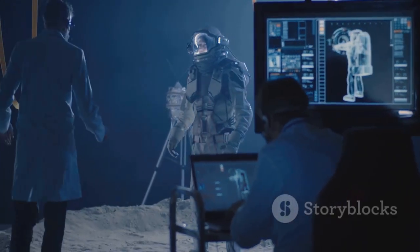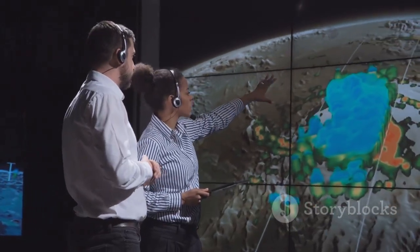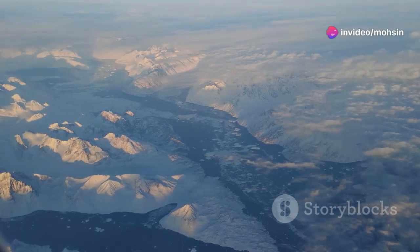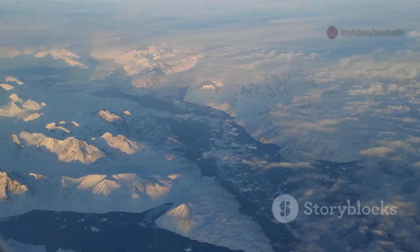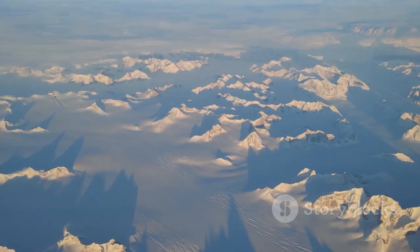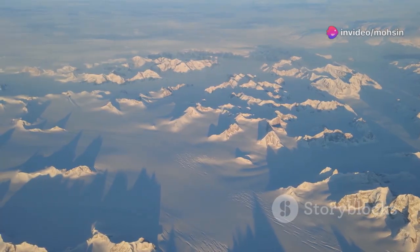Thanks to these advanced technologies, scientists have begun to piece together a picture of what lies beneath Greenland's ice. What they have found is both breathtaking and surprising. Ice-penetrating radar has revealed a rugged and varied landscape hidden beneath the ice — towering mountains, deep canyons, and vast plains have all been mapped in stunning detail. These features provide clues about the geological processes that shaped Greenland over millions of years.